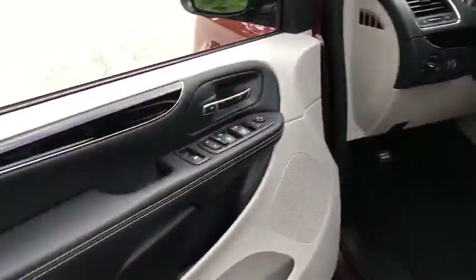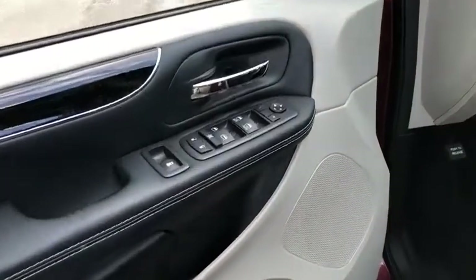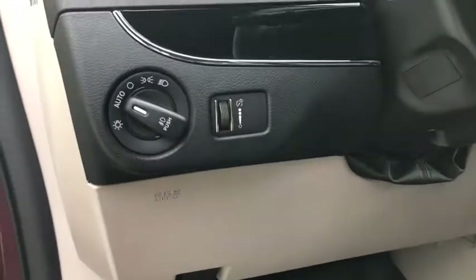This vehicle has less than 15,000 miles. Here are some of this vehicle's great options: power liftgate, traction control, dual airbags, leather-wrapped steering wheel, power steering.